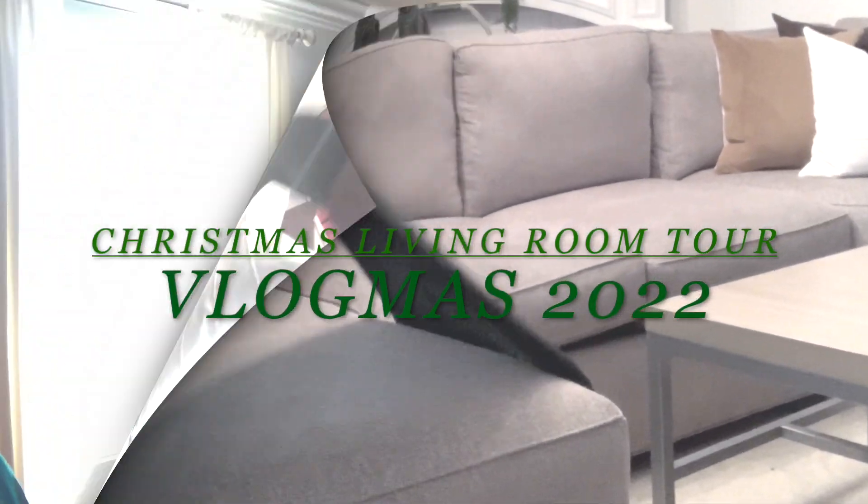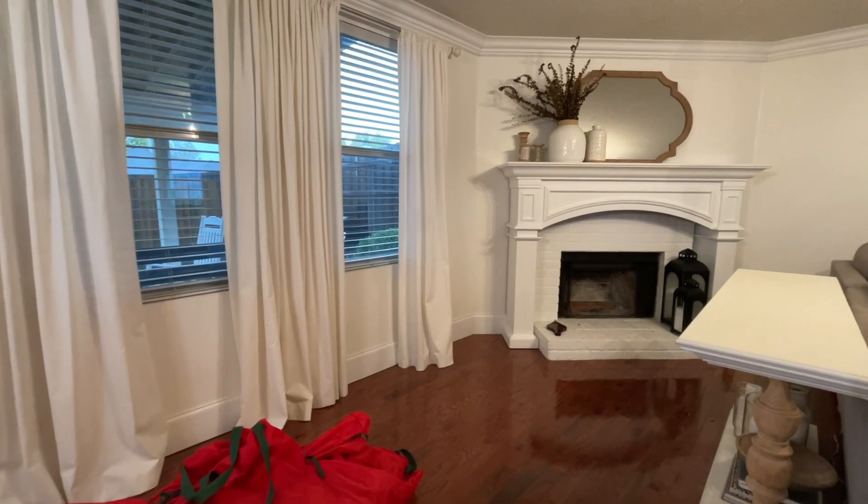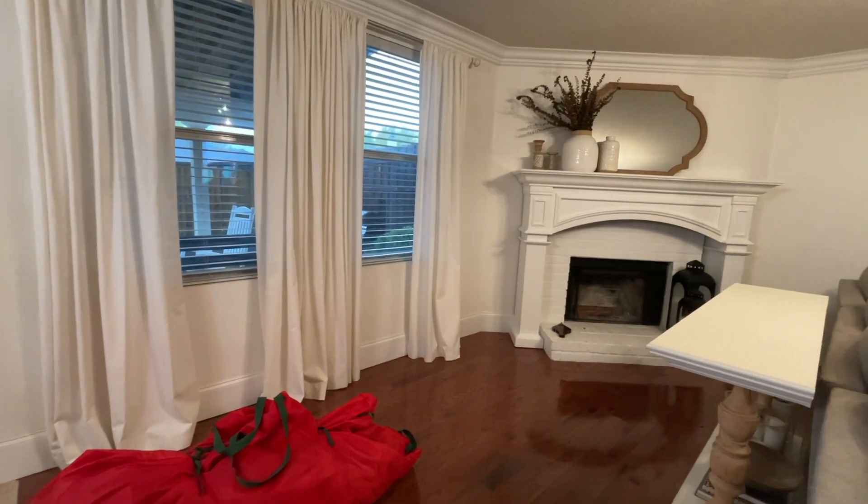Welcome back for another episode of Vlogmas 2022, living room tour edition. We're back on the channel with yet another episode of Vlogmas, so thank you all for joining me here once again. We are over here in the family room area and we're going to decorate the fireplace as well as put up a tree over here in this area. I hope you are getting inspired and motivated to get moving creating something beautiful — if not for yourself, then definitely for someone else. Let's get right into the video.